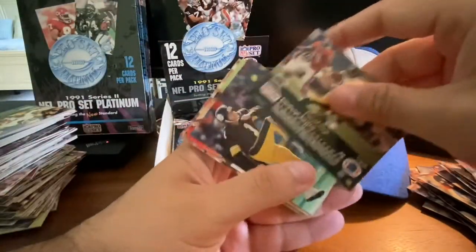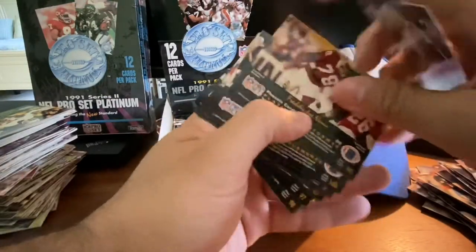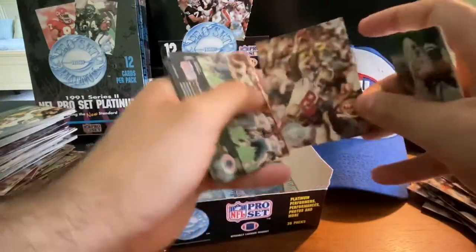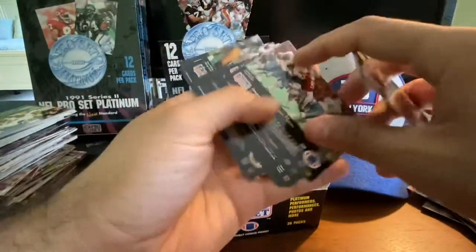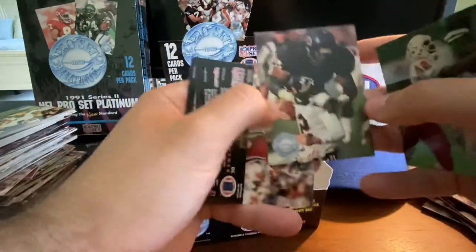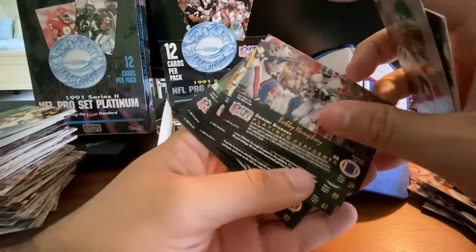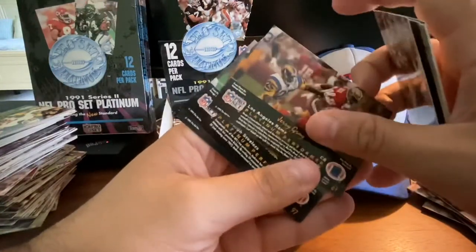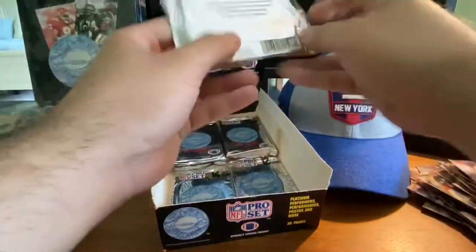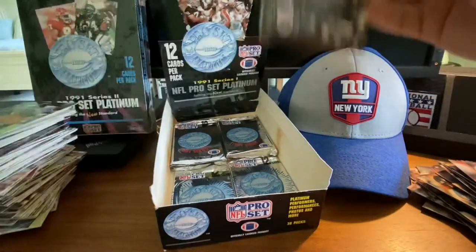Merrill Hodge, Andre Tippett, Freddie Joe Nunn, Ronnie Lippett, Jerry Rice — there's the Jerry Rice. Warren Moon, Richard Dent, Dennis Byrd, Bobby Humphrey, Fred Barrett, Jerry Gray, Gary Anderson, and Merrill Hodge. Pretty much everything in that pack has been seen before.